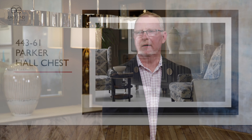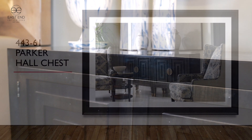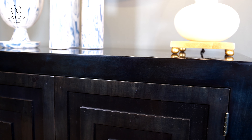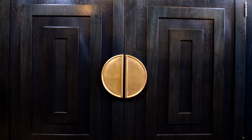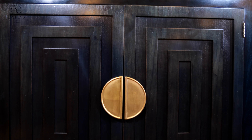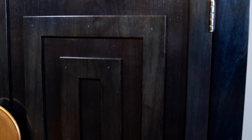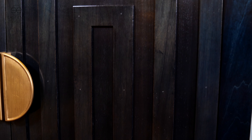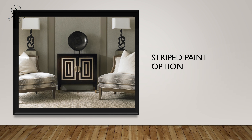The Parker Hall chest is shown doubled here in one finish. The Parker Hall chest is one of our best items and we do very well with it doubled or in a single. We're showing it here with a striped painted option — striped painting is something we do very well at Hickory White. We do it on mullions, drawer fronts, dressers, and other pieces. On the Parker Hall chest it shows more dramatically because it's a bigger border.